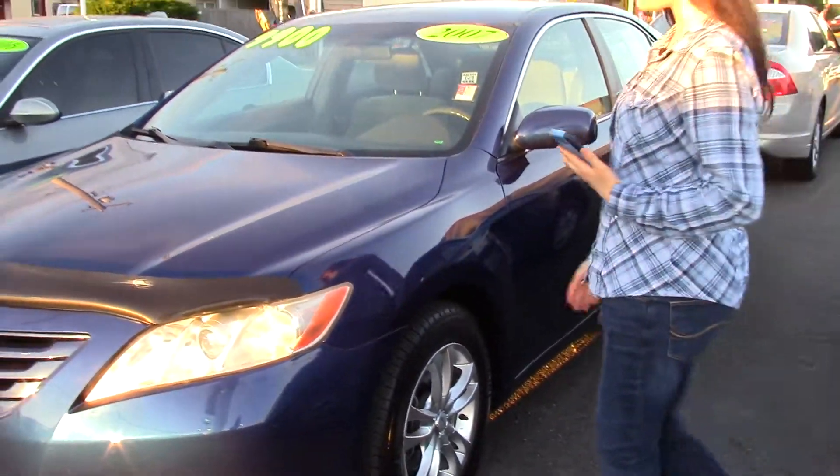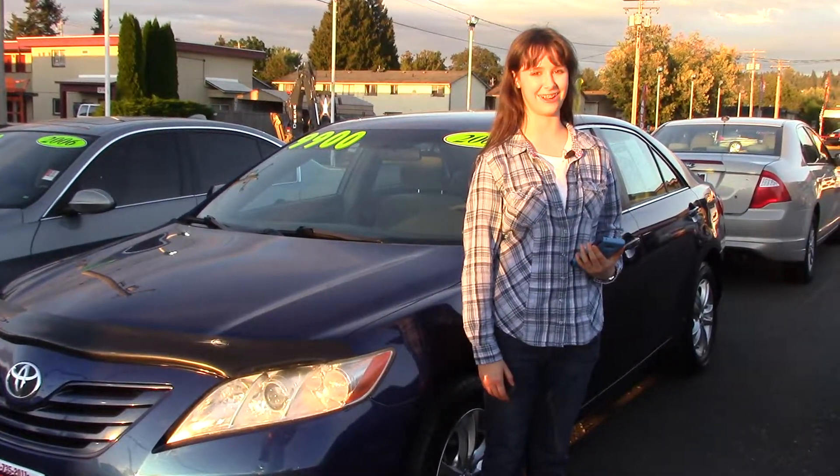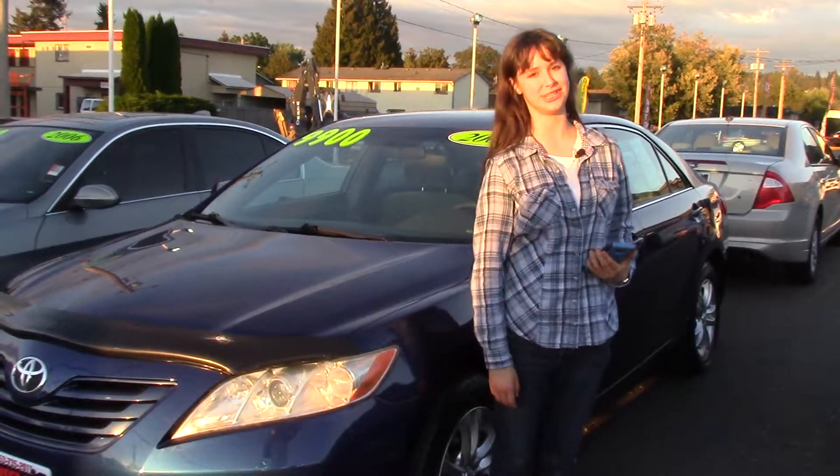Come take a look at this car at Sunset Cars of Auburn. And don't forget, we take your trade in, whether they're paid for or not, and we buy cars. So come on in and tell them that Jordan sent you.